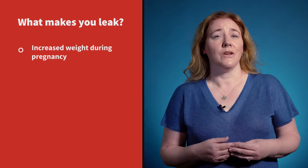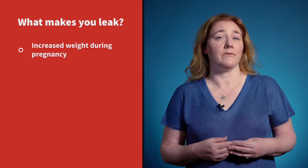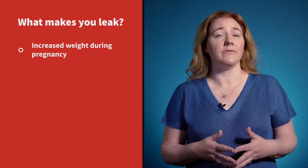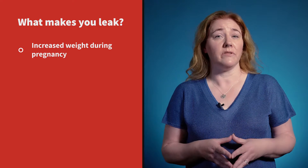Pregnancy can cause leaking due to the increased weight on the pelvic floor, so it is wise to do pelvic floor exercises to manage this. After childbirth it is important to do your pelvic floor exercises even if you have fully recovered after the birth of your baby and don't have any problems with your pelvic floor, or even if you have had a C-section.